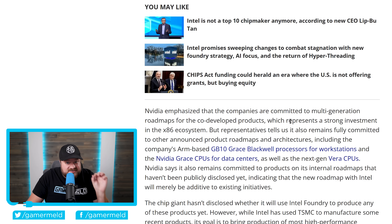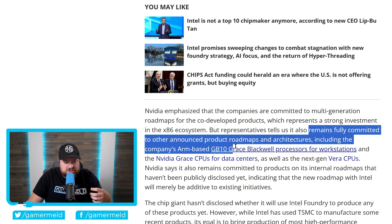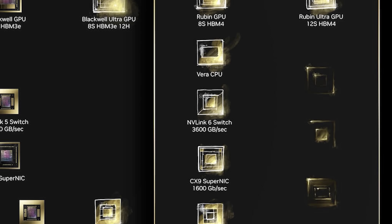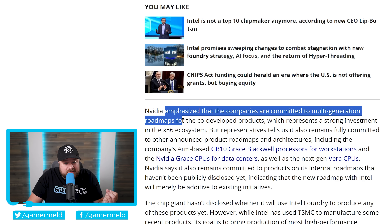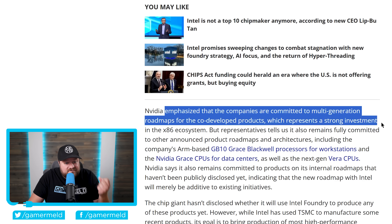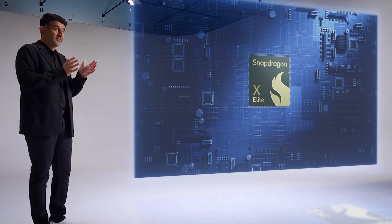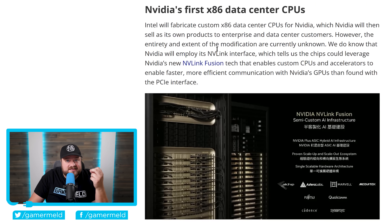While Nvidia promises to remain committed to already-announced products and architectures — including the ARM-based GB10 Grace Blackwell — they've clearly emphasized multi-generational roadmaps for the co-developed x86 products, which represents a strong investment in the x86 ecosystem. This could revive Intel almost entirely. It also shows that ARM isn't going to take over anytime soon, like some had suggested. Before getting to the gaming chip, let's quickly cover the data center CPUs.